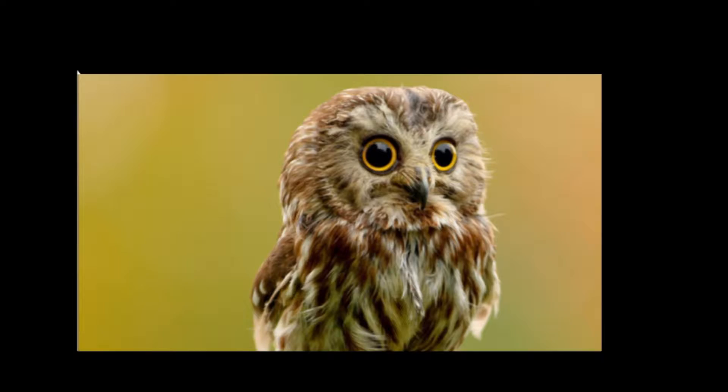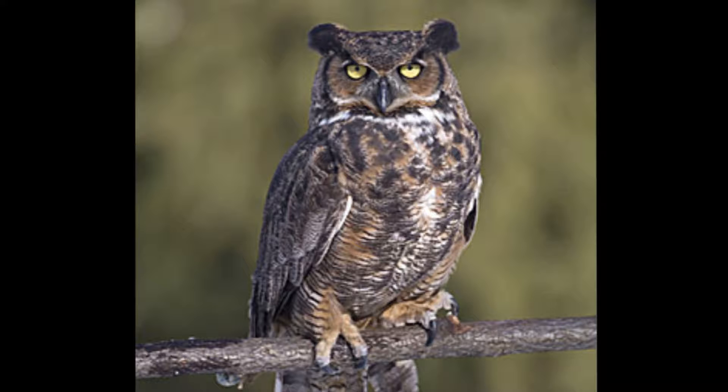Owls. Owls have habitats in all parts of the world except Antarctica. They nest in trees, in holes in the ground, in barns, and in caves.